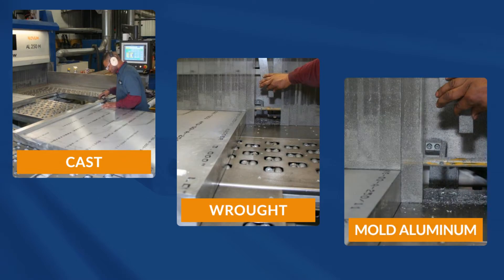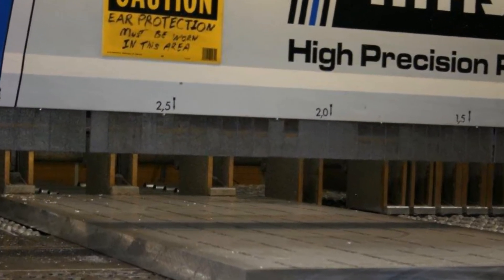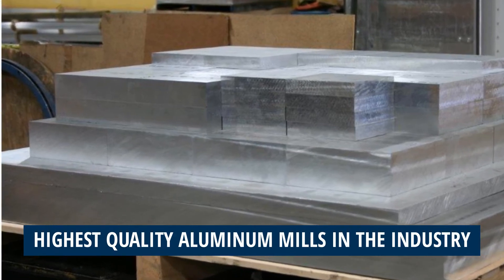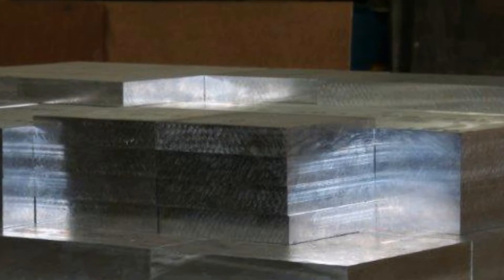Whether you need cast, wrought, or mold aluminum, we can help. As experienced aluminum plate suppliers, we know what makes customers happy. We stock a wide variety of aluminum alloys produced by the highest quality aluminum mills in the industry, cut to the tightest tolerance consistently, and delivered exactly how you ordered it.